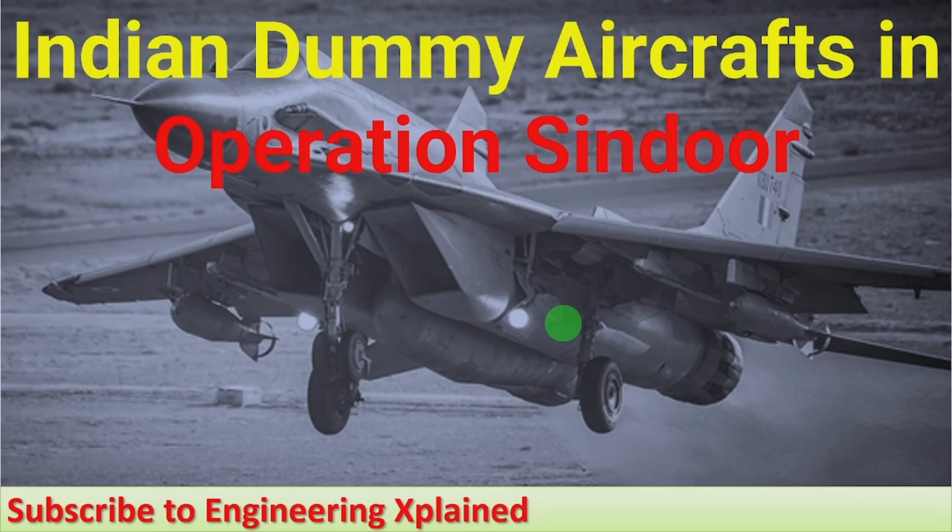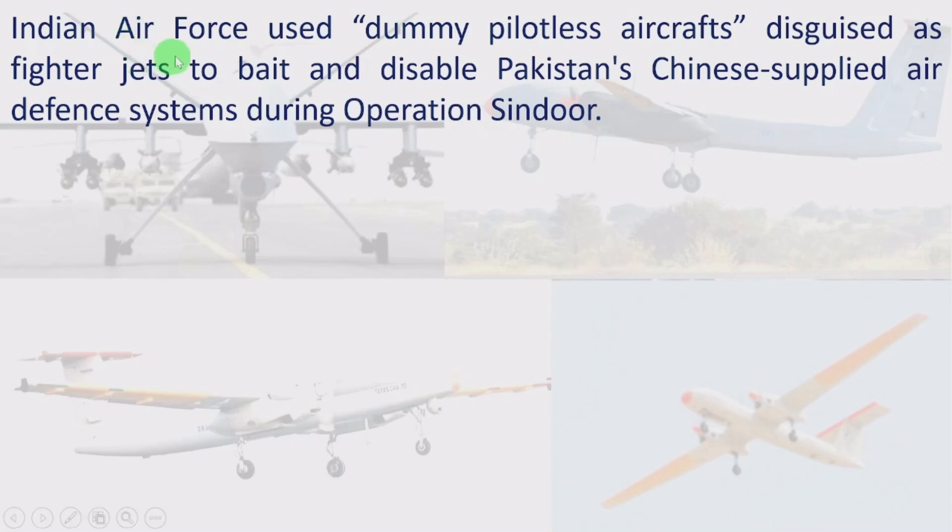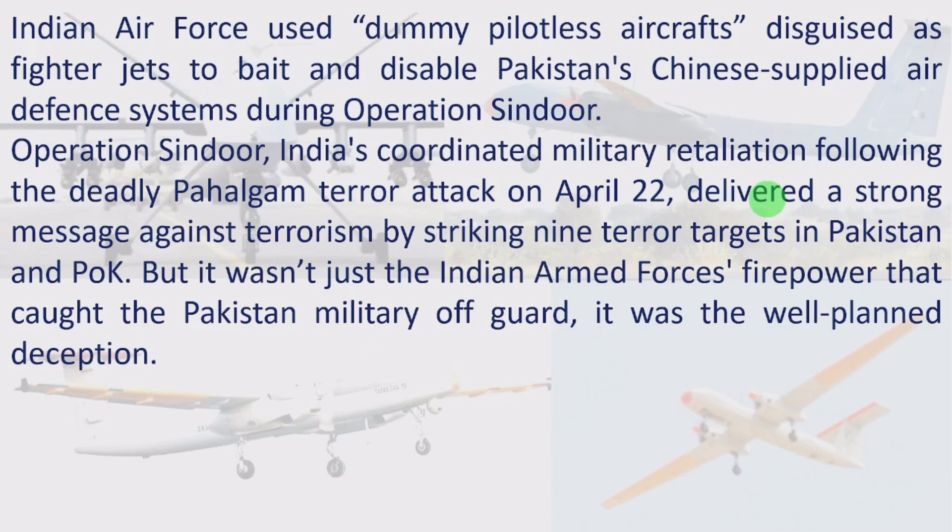Here I will discuss what happened during Operation Sindhur and what the situation was. The Indian Air Force used dummy pilotless aircraft disguised as fighter jets to bait and disable Pakistan's Chinese-supplied air defense systems during Operation Sindhur. Operation Sindhur was India's coordinated military retaliation following the deadly Pahalgam terror attack on April 22, striking nine terror targets in Pakistan and Pakistan-occupied Kashmir. But it wasn't just the Indian Armed Forces' 5-hour strike that caught Pakistan's military off guard.